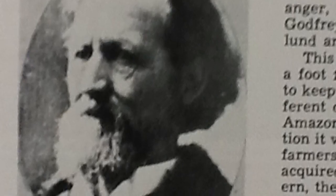Mr. C.J. Jones, also known as Buffalo Jones, started the ditch. The ditch was originally made to be 90 miles, but at the end, the Amazon Ditch is only 33 miles long.